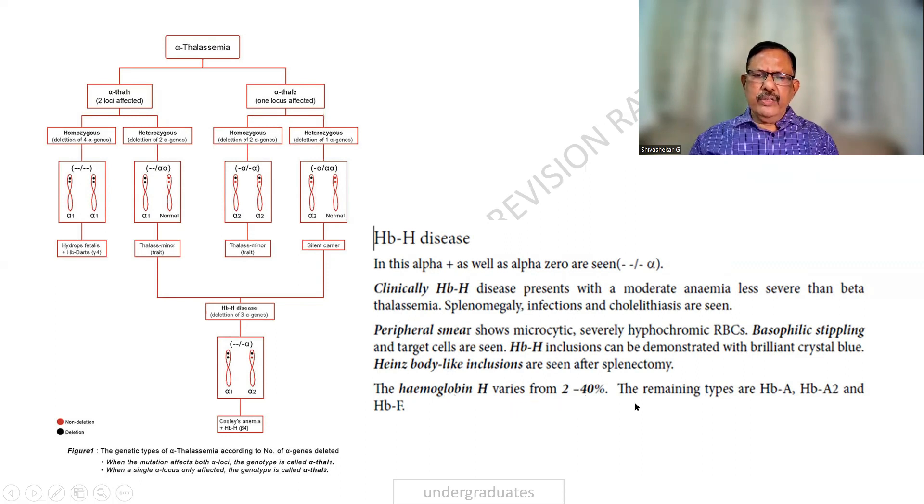Heinz bodies can be seen. The percentage of hemoglobin H varies. When you do an electrophoresis, you will be able to identify it.